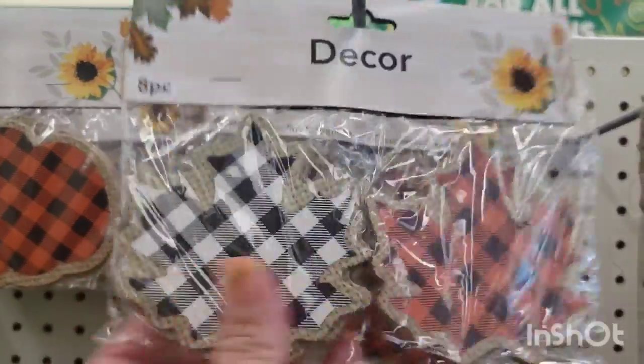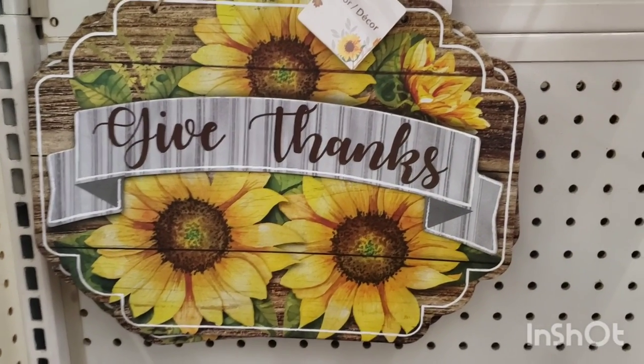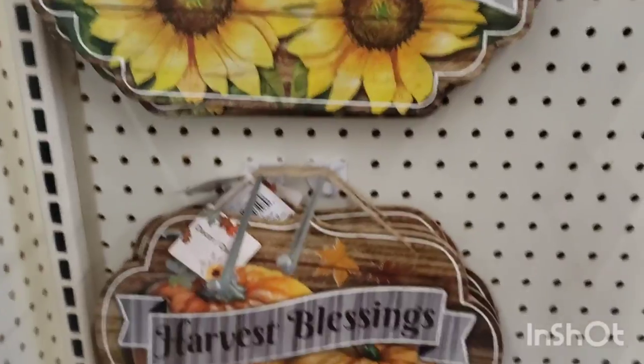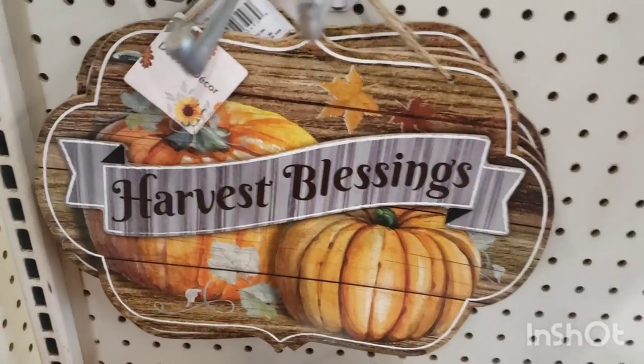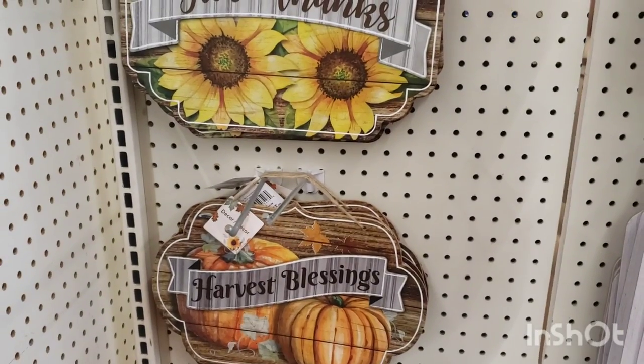These are so adorable. I love this beautiful barn-wood-looking sign that says 'Give Thanks' with sunflowers, and this one says 'Harvest Blessings.' They did have these out last year but they're back and they're super cute.